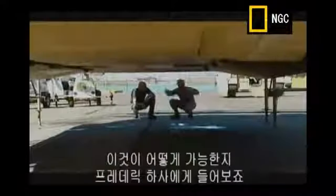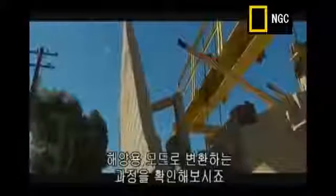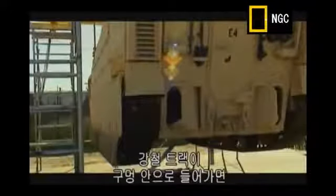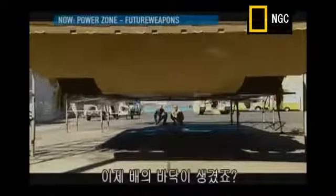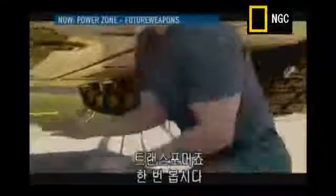Sergeant Frederick explains how the reconfiguration into water mode works: there's a bow plane on the front that extends, the tracks suck up into the hull and push out back, and the transit flaps fold underneath the vehicle to make it a complete smooth flat bottom. Within moments, you've got a full flat-bottom boat — a real-life transformer.